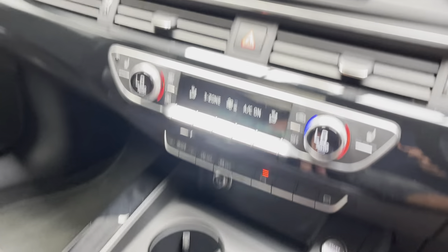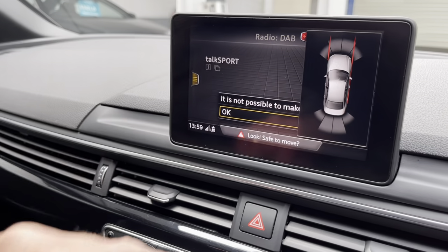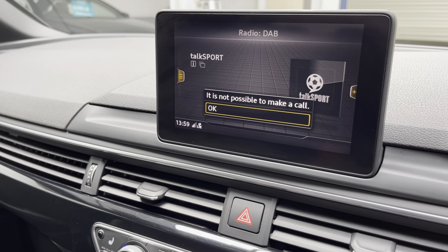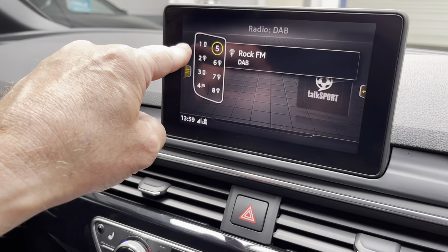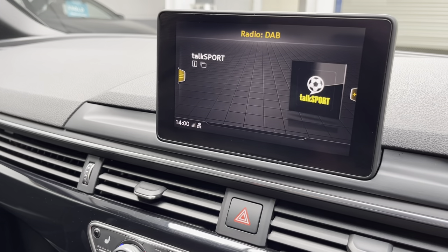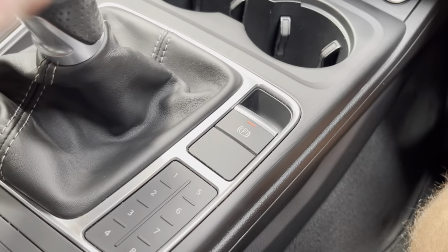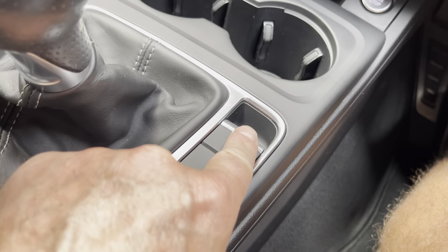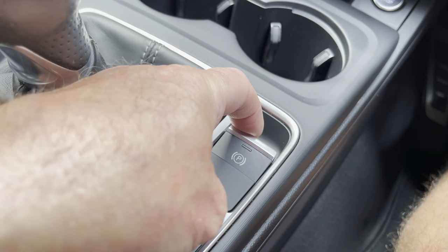There are presets for your radio stations or phone — it looks like you can code in your phone number or radio station; TalkSport is there. We also have the electronic mechanical handbrake, which is dead easy to release — just put your foot on the brake and push it down to release, or pull it up when coming to a stop. Very straightforward.